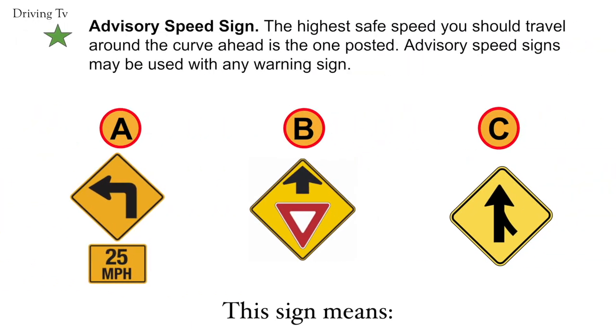Advisory speed sign. The highest safe speed you should travel around the curve ahead is the one posted. Advisory speed signs may be used with any warning sign. Your correct answer is A. Advisory speed sign.